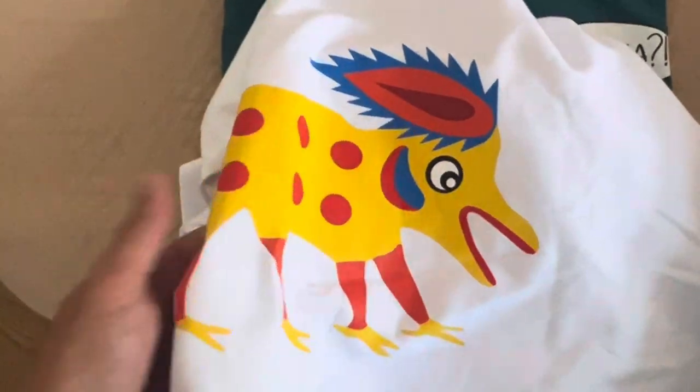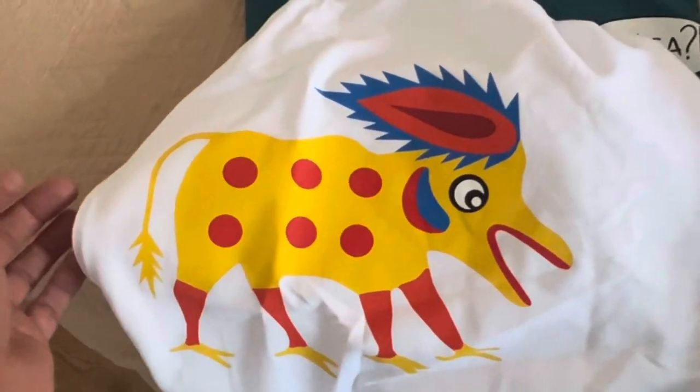Look at that bird — I mean, crikey. You certainly don't get them running around in the British countryside.